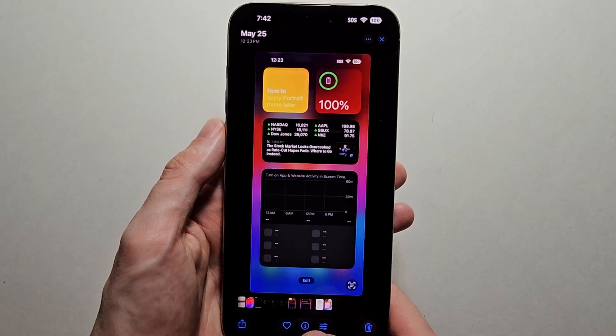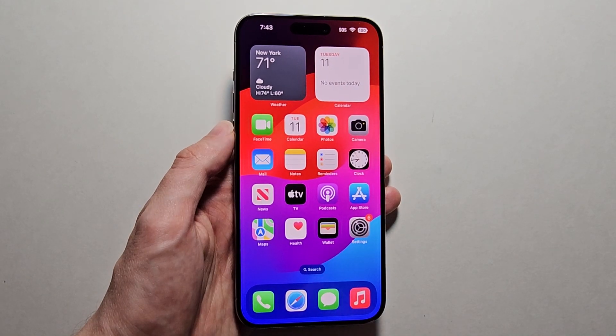If you want to take this one step further and put apps in a hidden folder, then press the video in the top right.